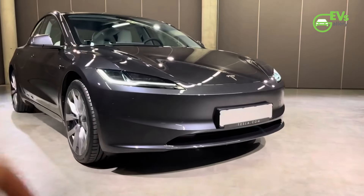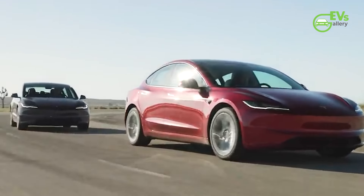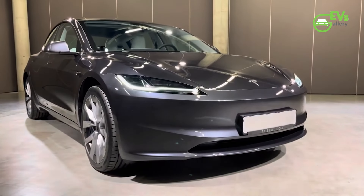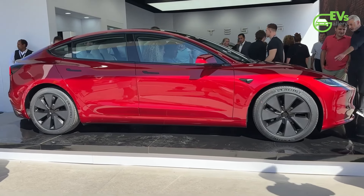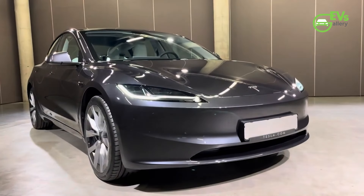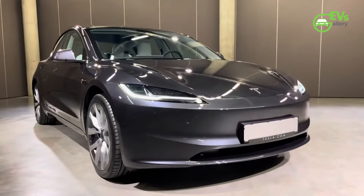The Tesla Model 3 LR RWD is priced competitively at £44,990, slotting in between the base Model 3 RWD, which starts at £39,990, and the more expensive long-range all-wheel drive AWD variant, which is priced at £49,990. For those seeking high performance, the top-tier Tesla Model 3 Performance AWD comes with a price tag of £59,990 before any additional options. This pricing structure reflects the balance between cost and performance, with the LR RWD option offering exceptional range at a reasonable price point.